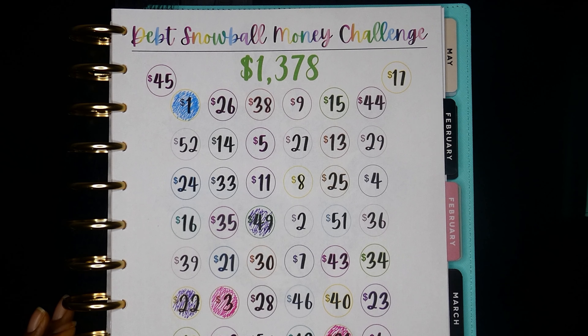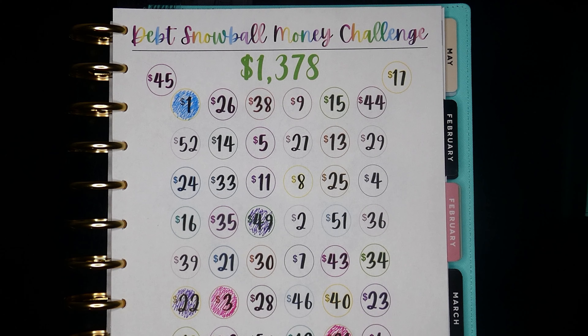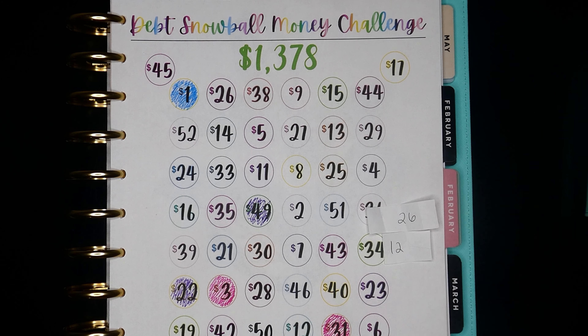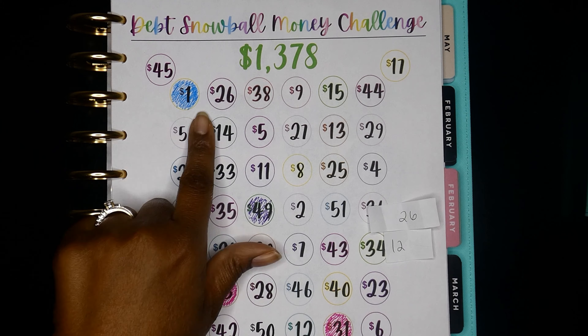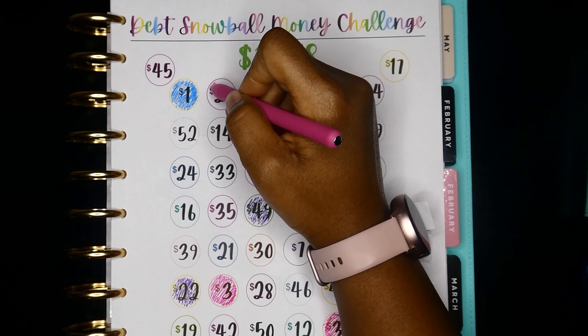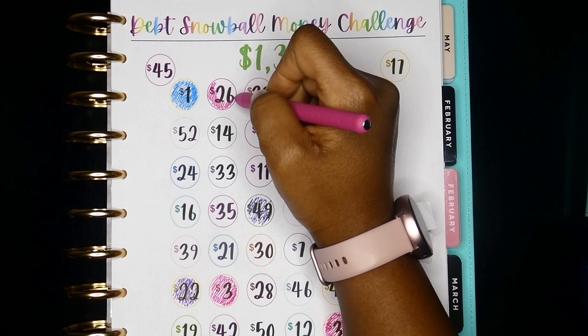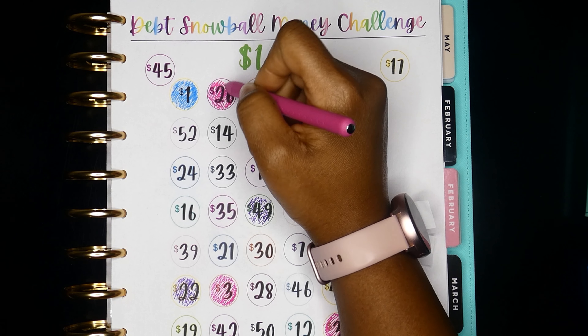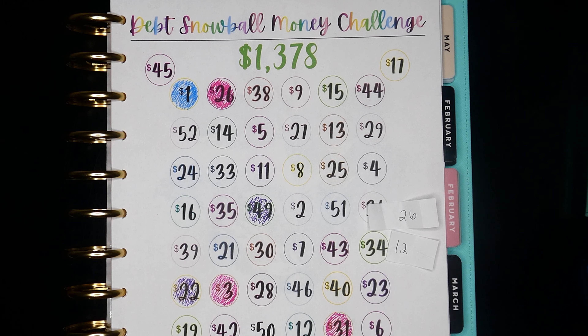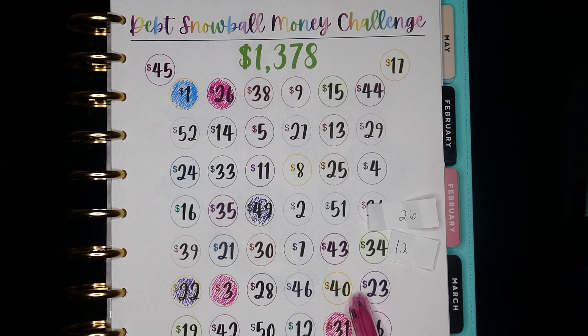If you're interested in the debt snowball challenge tracker, I have it in my Etsy shop as a download — link in the description. I'm going to color in numbers 12 and 26. I see 12 but it's right next to another blue, so I'll use pink for that one. That's 26 done. Now where is 12? There it is — it's right next to the pink, so we'll do blue for 12.